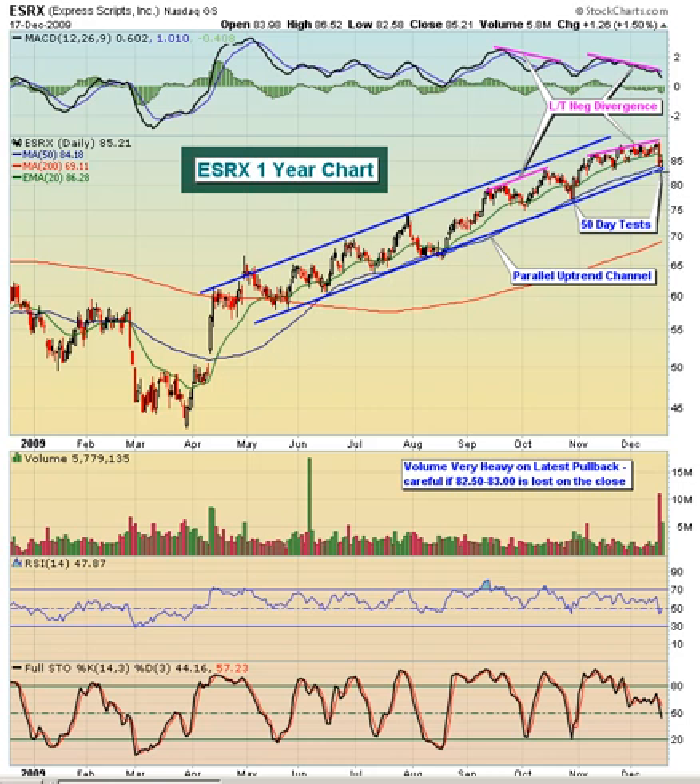Otherwise, we would expect that ESRX would turn around, go back up, and retest the recent highs, which is just above $89.00. So that's the range we would look for in the near term: about 89.25 to the top side and about 82.50 on the downside.